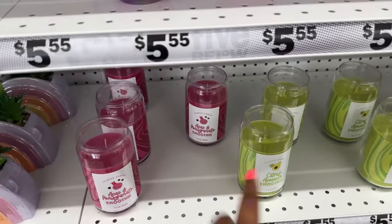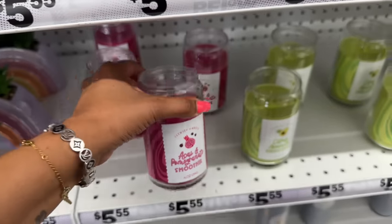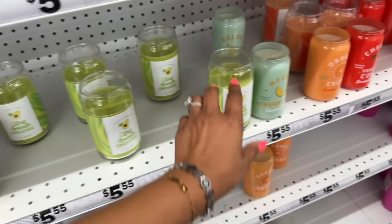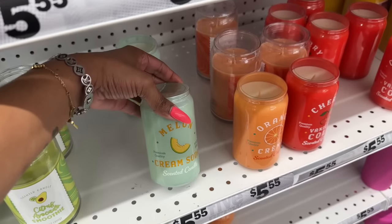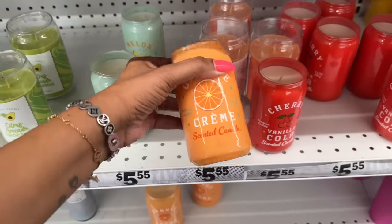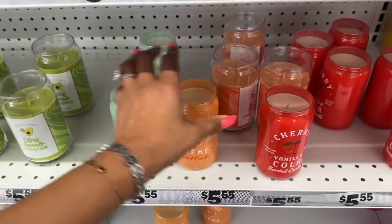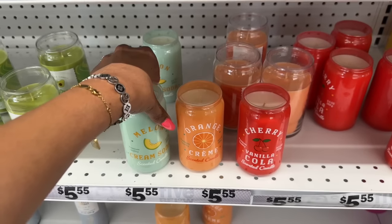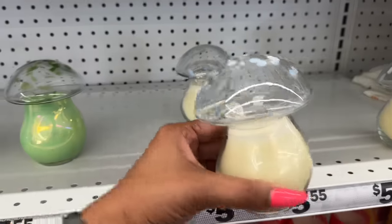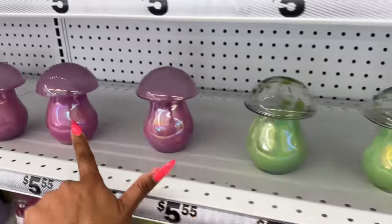They have more candle scents — acacia pomegranate, smoothie avocado citrus, melon cream soda, and orange cream — all in single wick glass, so stinking cute. I like the cherry cola the best. And these mushroom candles I've shown in previous videos are also $5.55 — so cute.